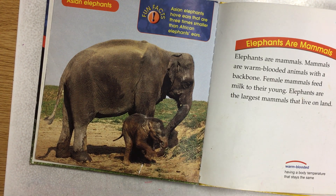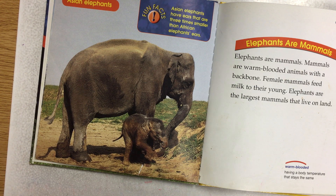Elephants are mammals. Mammals are warm-blooded animals with a backbone. Female mammals feed milk to their young. Elephants are the largest mammals that live on land.